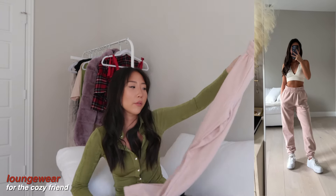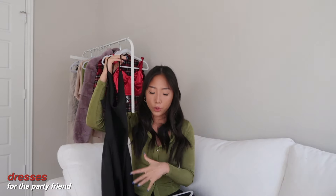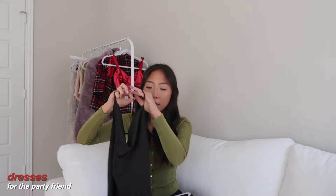Now moving on to the $25 to $50 category. First up is the 90s jogger in this pink color, but they have a ton of other options. It's super soft and comfortable because it's fleece-lined on the inside. Similar to the PJ sets, I feel like loungewear and comfy clothes are always a good gift option.